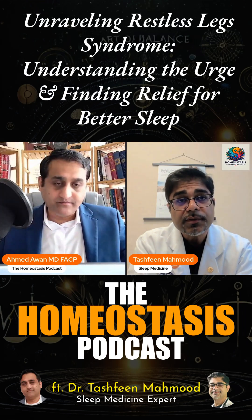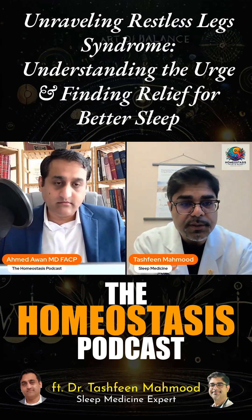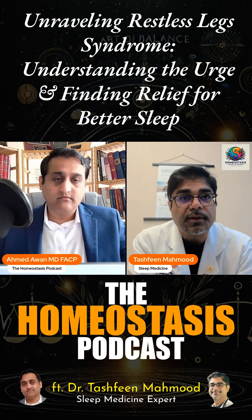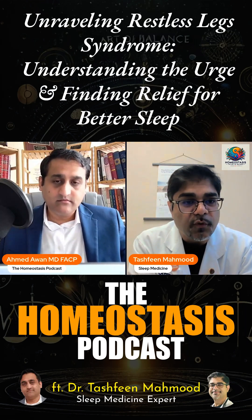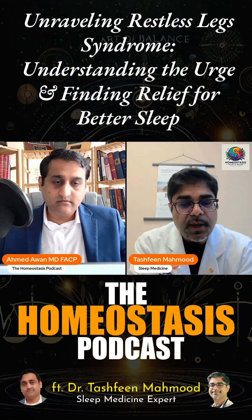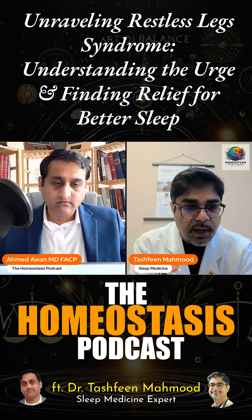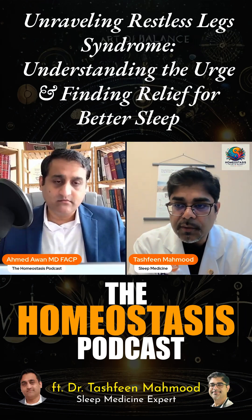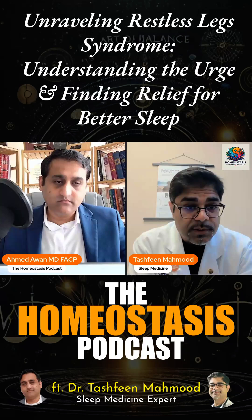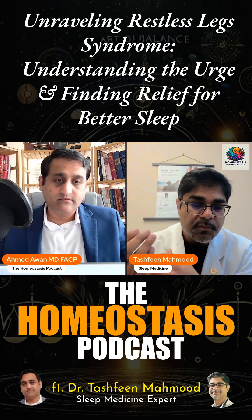Restless leg syndrome, or Willis-Eckbom disease, is a complex neurological sensory and motor problem. Basically, patients describe having an urge to move their legs, and that urge is not relieved except when they move. The symptoms tend to happen mostly close to bedtime or in the evening, because as we go through the day our dopamine stores are depleted. The pathophysiology behind it is a dopaminergic system abnormality in the brain — dopamine is a neurotransmitter that regulates the fine motor control of the body.